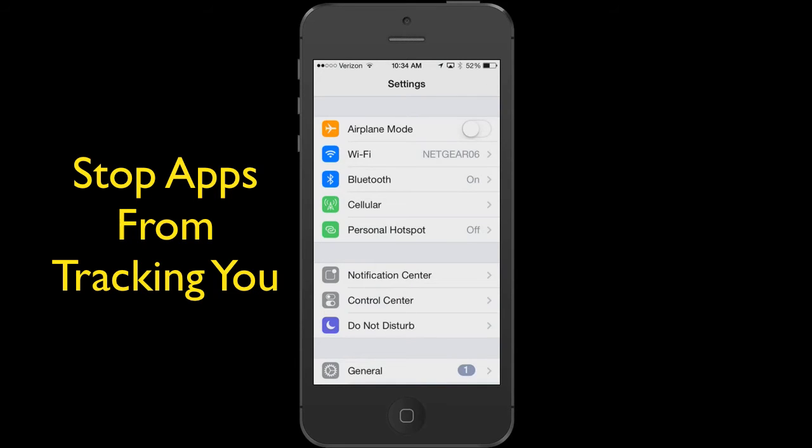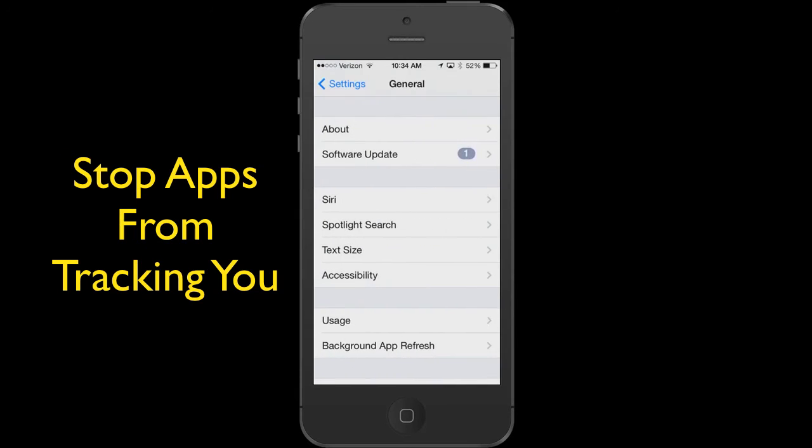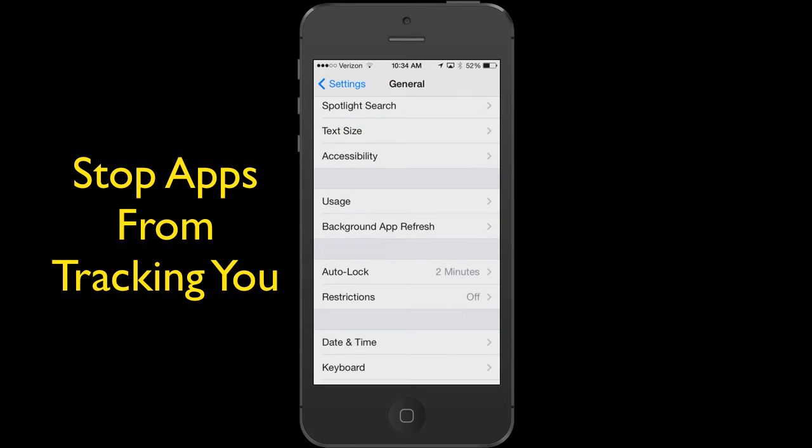You are going to go into General — scroll down a little bit, you see General? Tap that. Down at the very bottom, you're going to see Background App Refresh. Tap that.